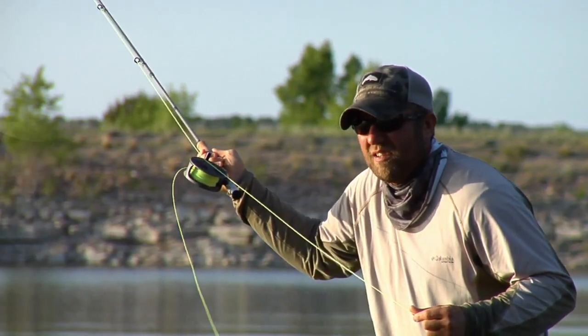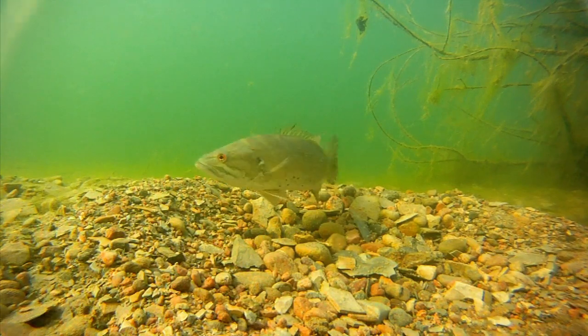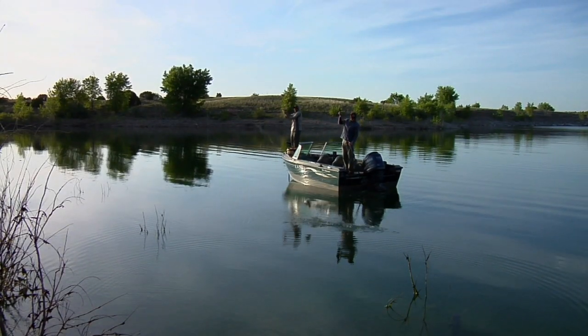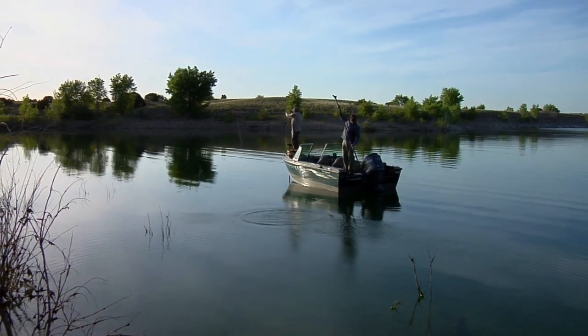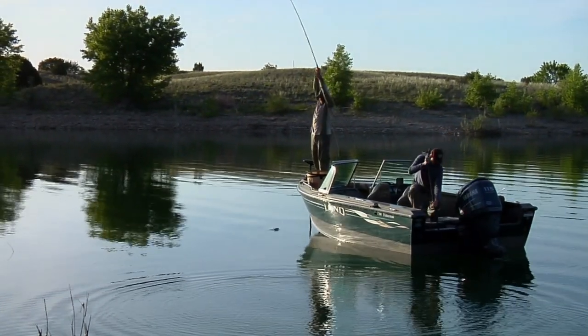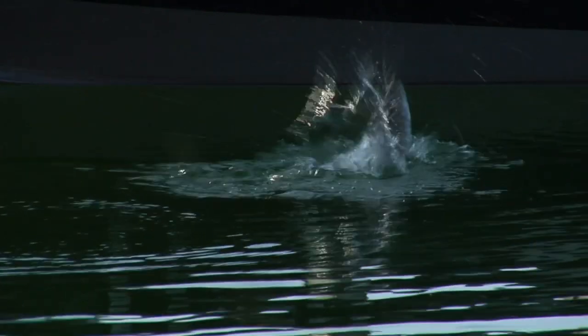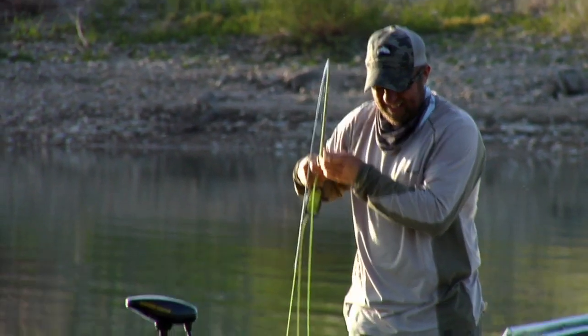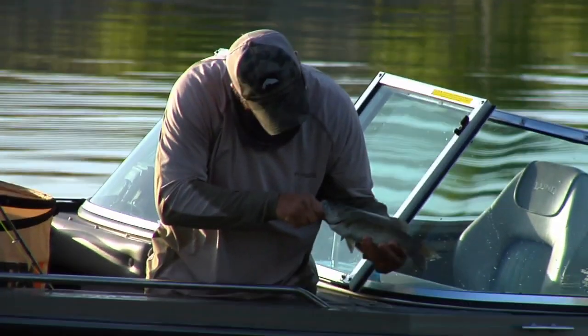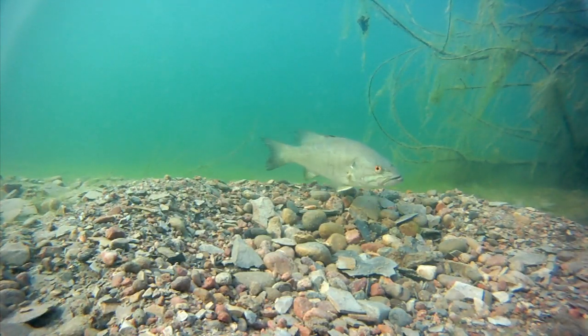A woolly bugger doesn't instigate a defensive hit, but when Cody changes to a crayfish pattern and drops a cast close to the bed, the bass attacks it. After a quick battle, the bass is released and goes right back to guarding the nest, no worse for the wear.